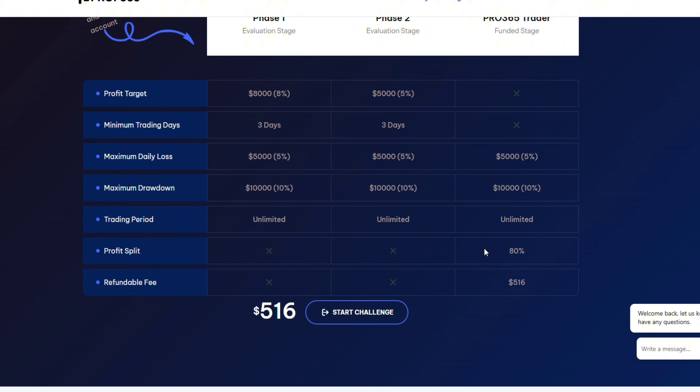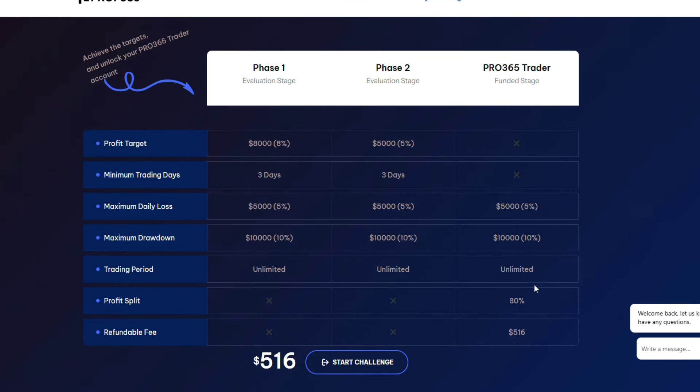The profit split is eighty percent and your refundable fee is returned once you pass this phase. I really recommend Prop 365 — do check it out. There's a discount code in the description, so use that code to purchase your account. Start trading using Prop 365 and I'll see you guys in my next video.